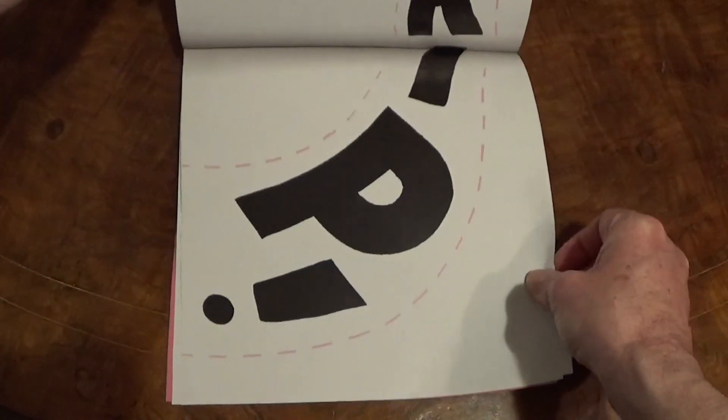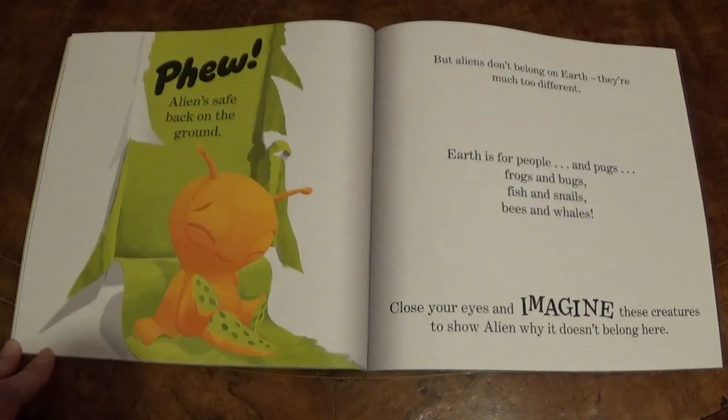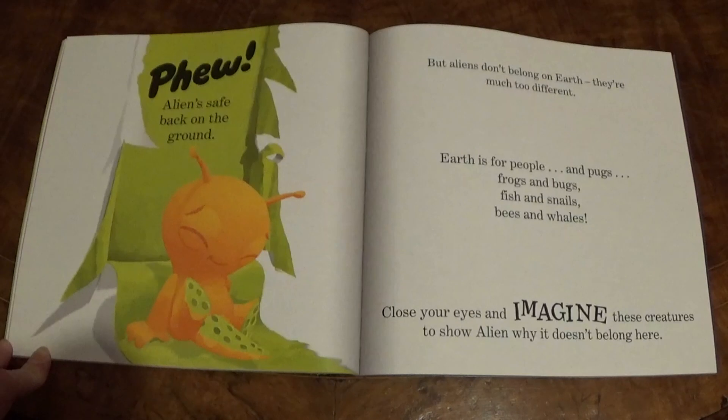Rrrrrrrip! Phew! Alien is safe back on the ground, but aliens don't belong on Earth — they're much too different. Earth is for people and pugs, frogs and bugs, fish and snails, bees and whales.